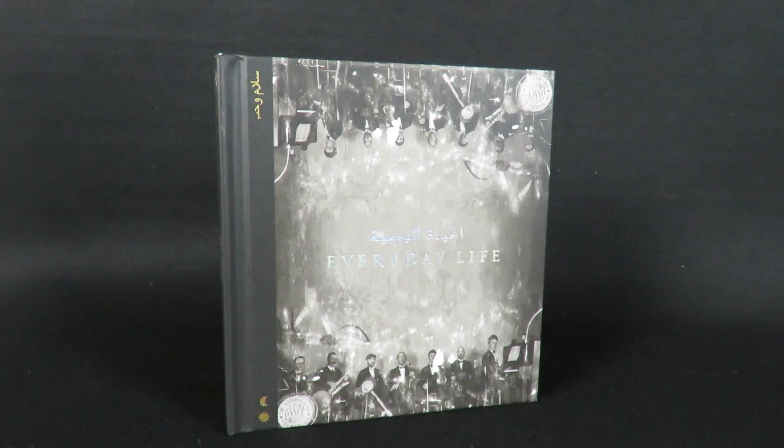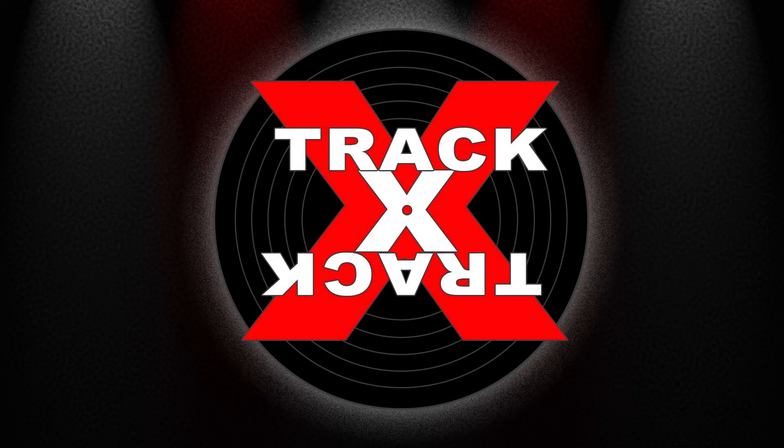So there you go, Everyday Life by Coldplay. Be sure to look for Amazon ordering links in the description below, plus look for more unboxing videos and full album reviews here on my channel. This is Track by Track, thanks for watching.